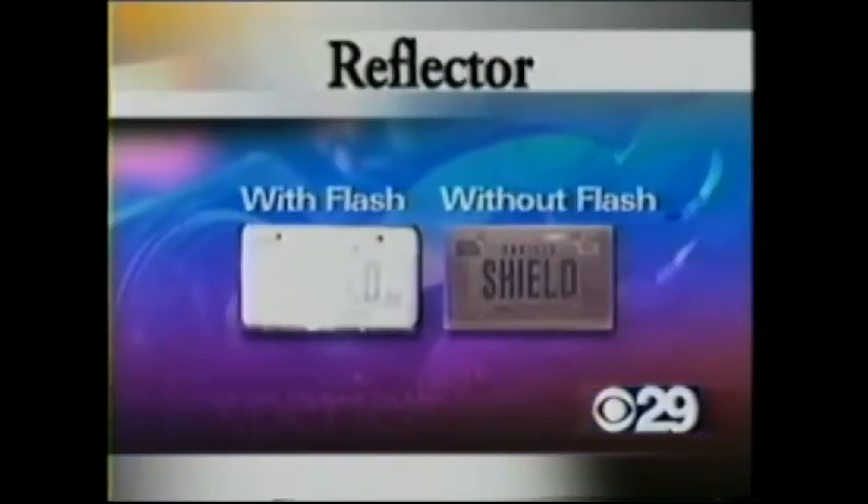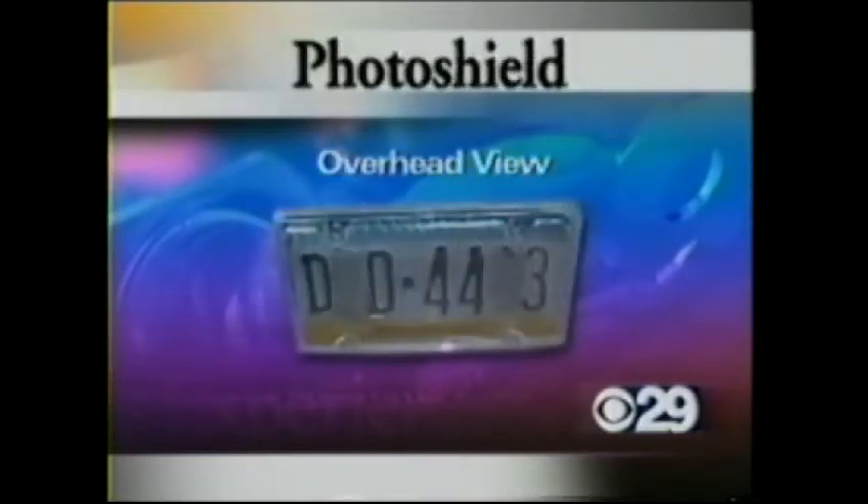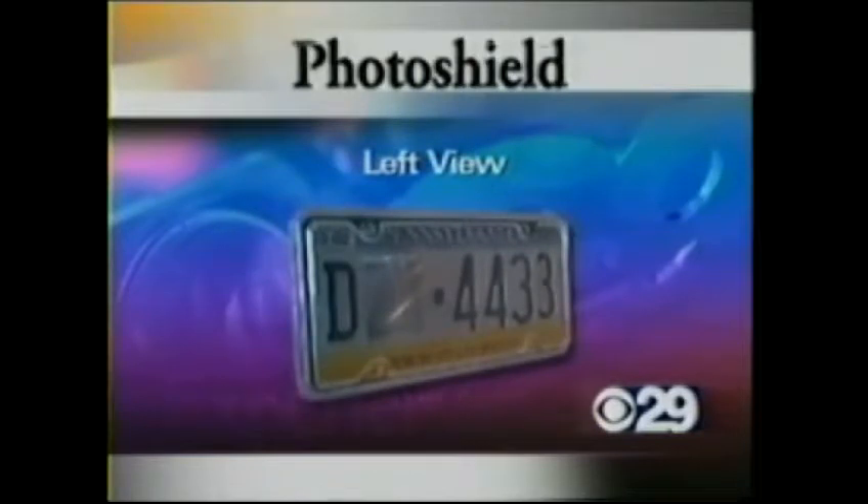The material that this is coated with will cause reflective glare. The reflector is a product meant to reflect the photo flash. This is called the photo shield — it blocks out letters or numbers of your license plate. Photo blocker promises the same kind of effect.